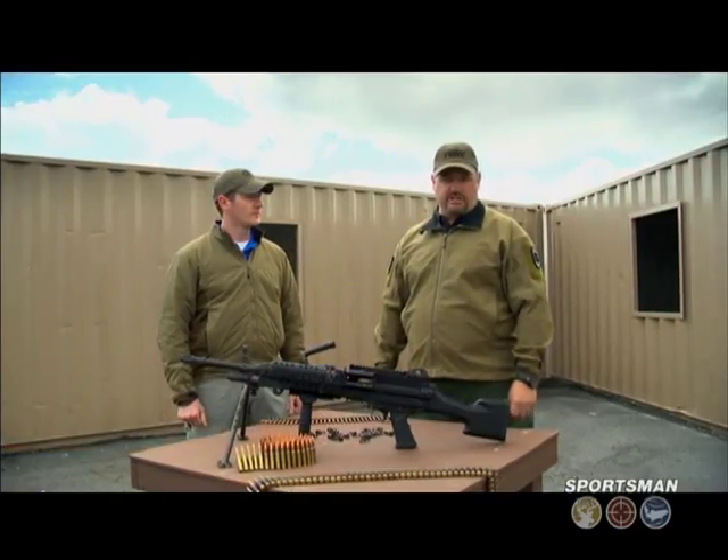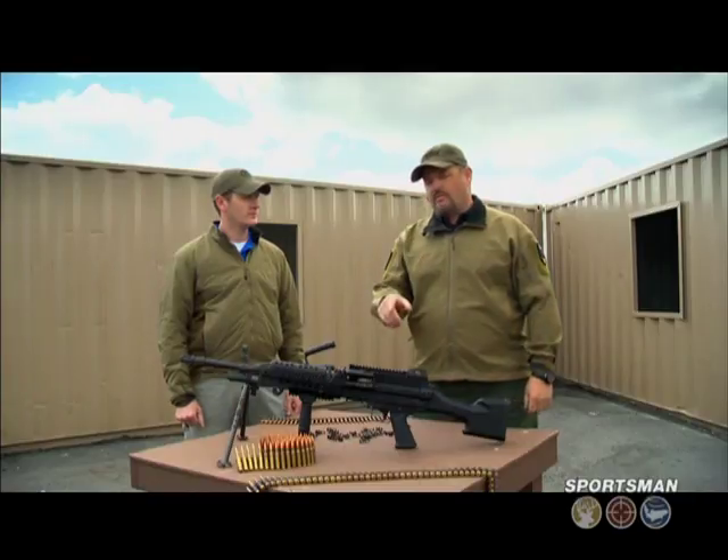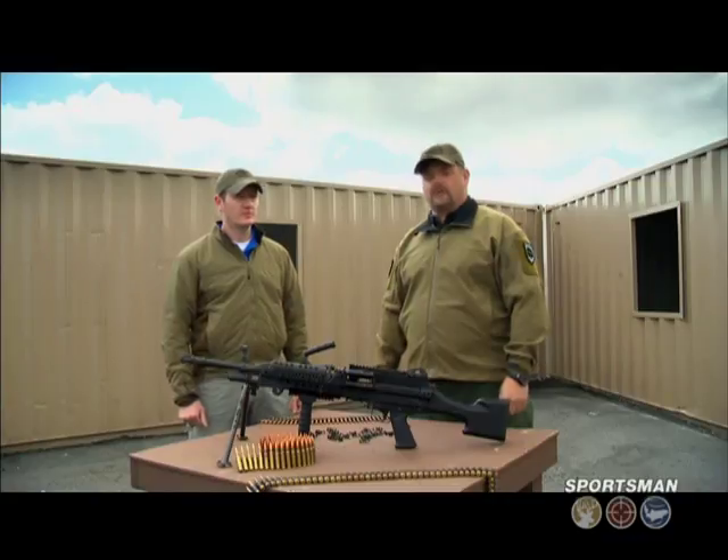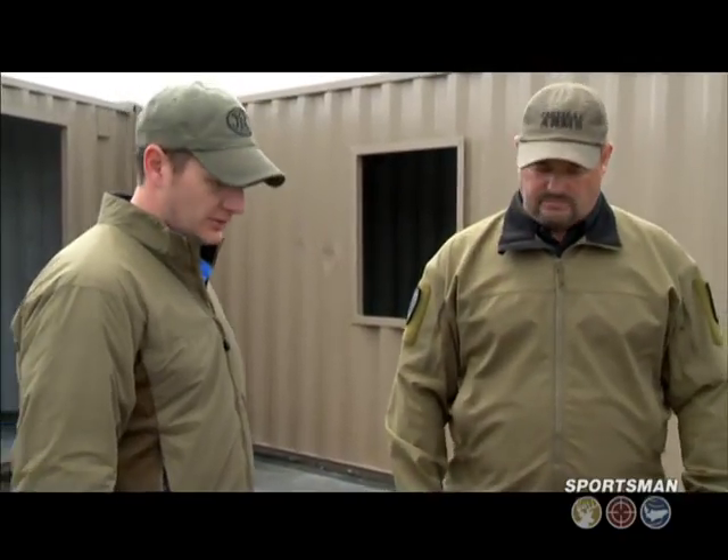I'm a big believer in giving credit where credit's due. In my opinion, FN is the undisputed world leader in belt-fed machine guns. Here to talk to us about some of the key features in the Mark 48 is Clint Lynch from FN Manufacturing in Columbia, South Carolina. Clint, give us a brief overview on how FN made this gun such a lightweight 7.62 machine gun.